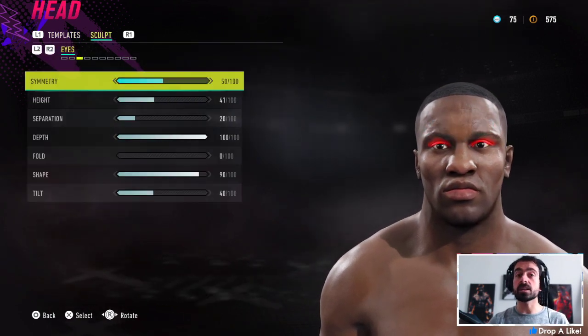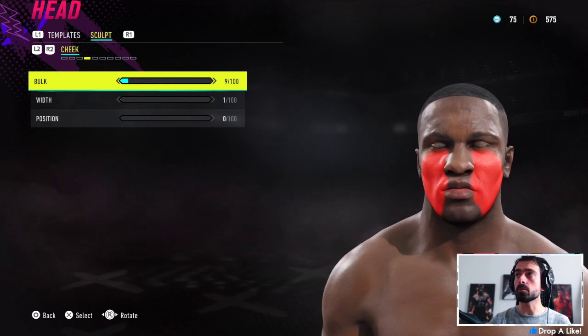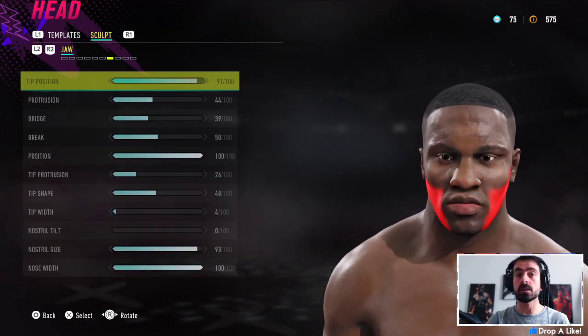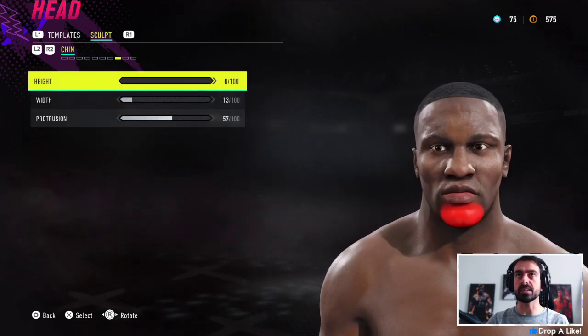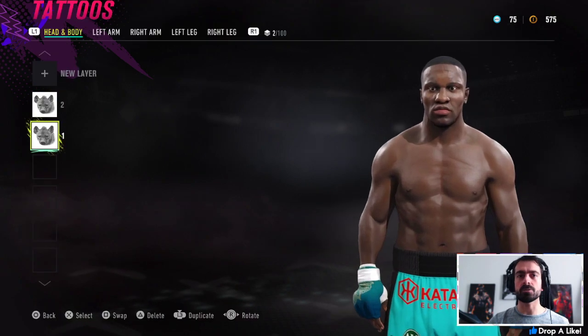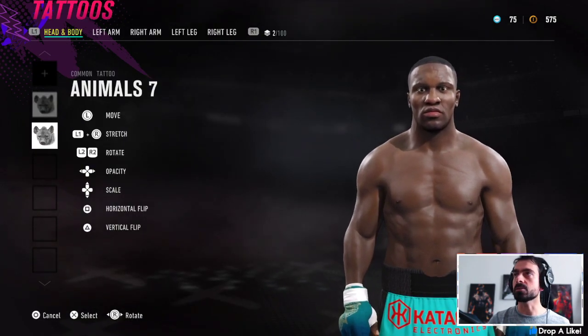I think the Deji CAP turned out quite well. It's not too much in terms of tattoos, so it's not a particularly complicated one, which is quite nice. Obviously we can't add glasses because it's not an accessory in the game as far as I know. Let's have a quick look at the tattoos and then we'll jump onto Floyd, which is a little bit more complicated.